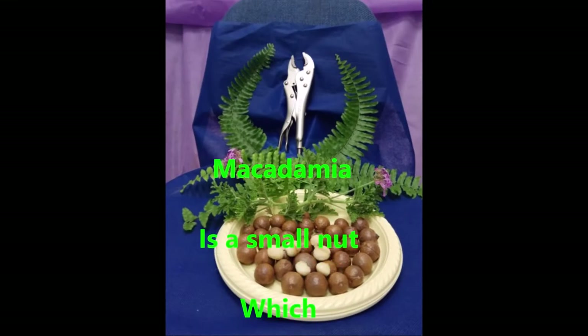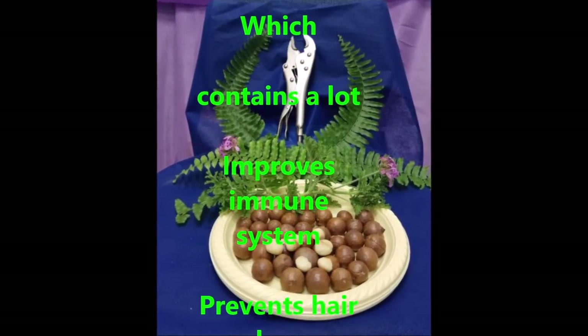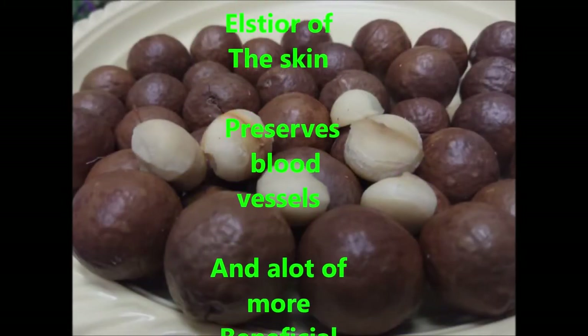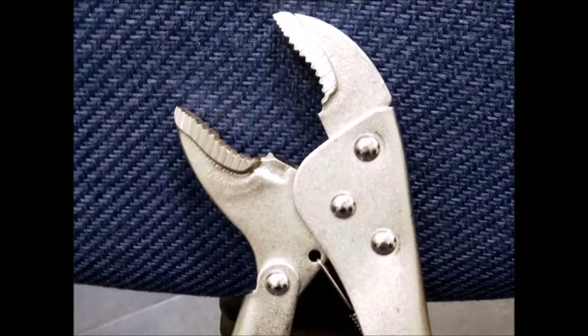Macadamia: small nut, big benefits. It improves your immune system, prevents loss of hair, preserves elastic skin, and preserves blood vessels. For more benefits, get on the internet and learn about them.